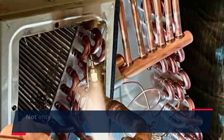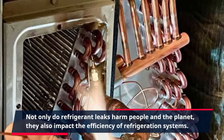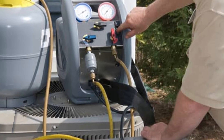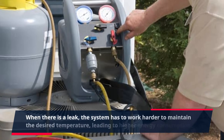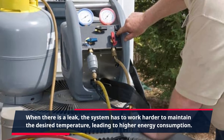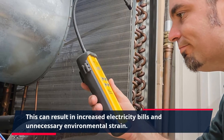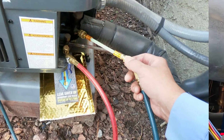Not only do refrigerant leaks harm people and the planet, they also impact the efficiency of refrigeration systems. When there is a leak, the system has to work harder to maintain the desired temperature, leading to higher energy consumption. This can result in increased electricity bills and unnecessary environmental strain.